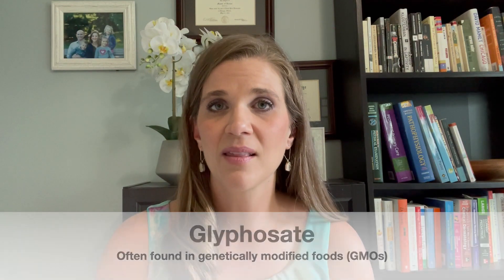Glyphosate, or Roundup as it's commonly known, is a really common toxin that's found in a lot of our foods. Dr. Stephanie Seneff has done a lot of research on this, and if you follow her on social media or go to her website, you can look up all the research that she does and other research that she shares. It's really quite compelling. Of concern too is that a lot of the genetically modified foods or GMOs contain glyphosate in them, so that's a good reason to avoid those as well.